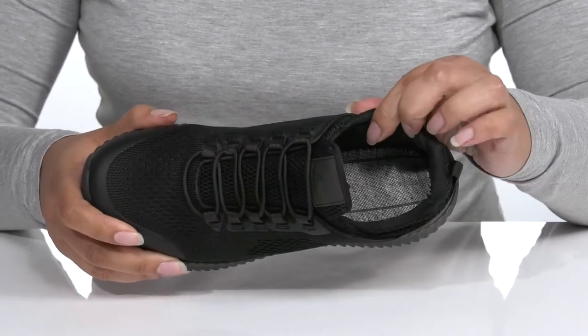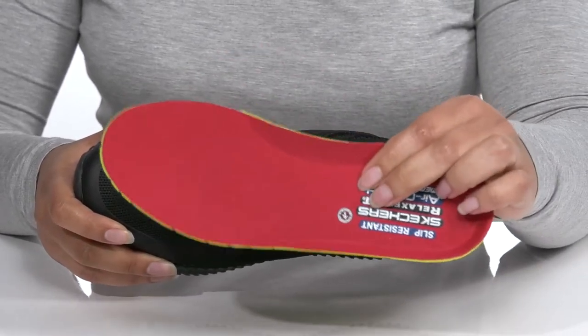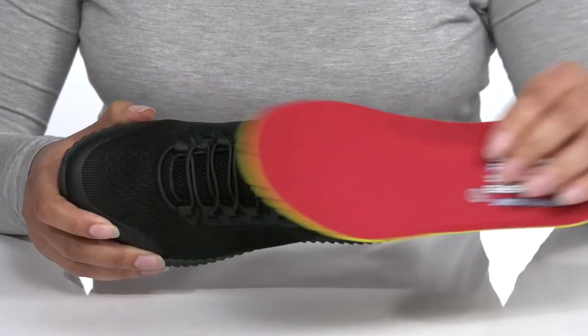There is a soft fabric lining with a cushioned tongue and collar for comfort, and a removable air-cooled memory foam footbed that molds to your feet, giving you maximum comfort throughout the day.